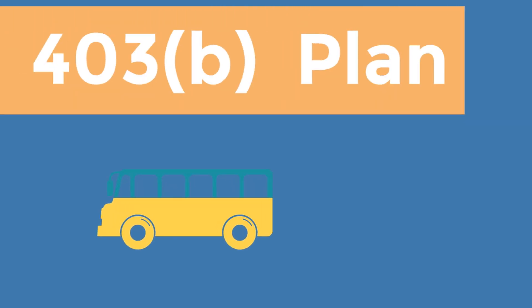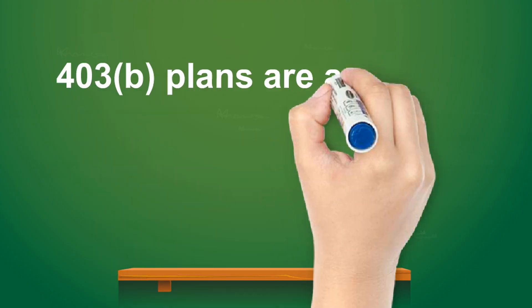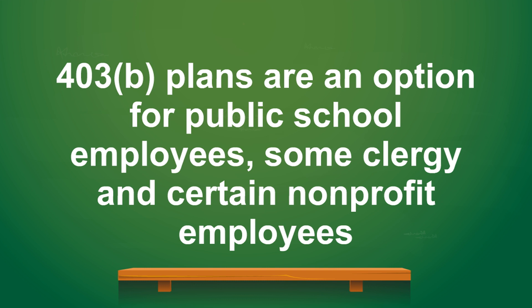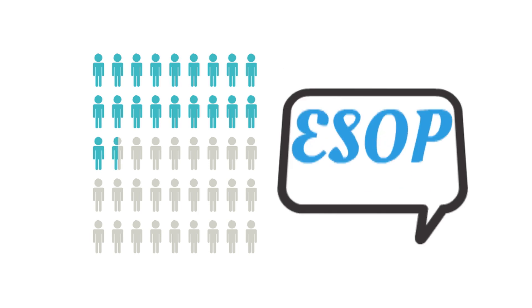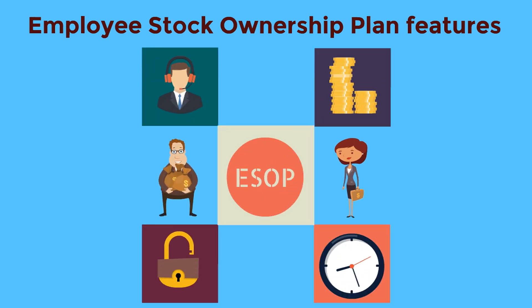403b plans are similar to 401k plans but are an option for public school employees, some clergy, and certain non-profit employees. This plan allows a tax deferment on the amount you contribute. The Employee Stock Ownership Plan, or ESOP, is a plan where your employer contributes stock for your benefit, usually at no cost to you. Taxes are paid when your allocated shares are sold. These arrangements have very attractive tax benefits; however, there are limits and drawbacks, so learn the rules before acting on your ESOP.